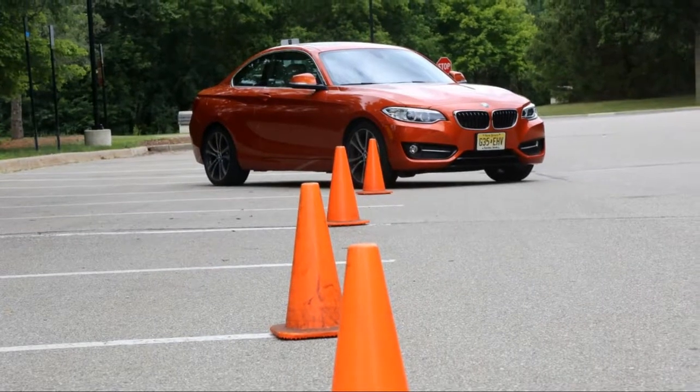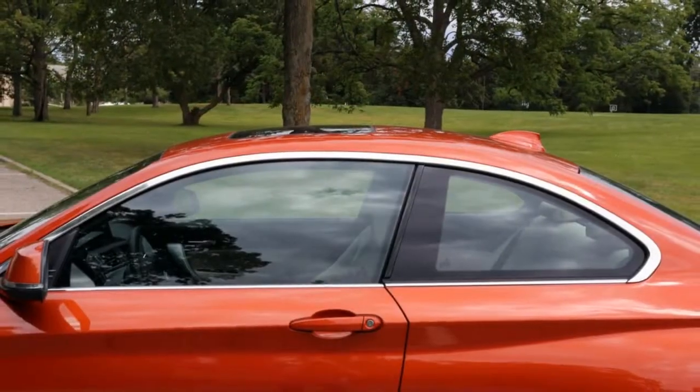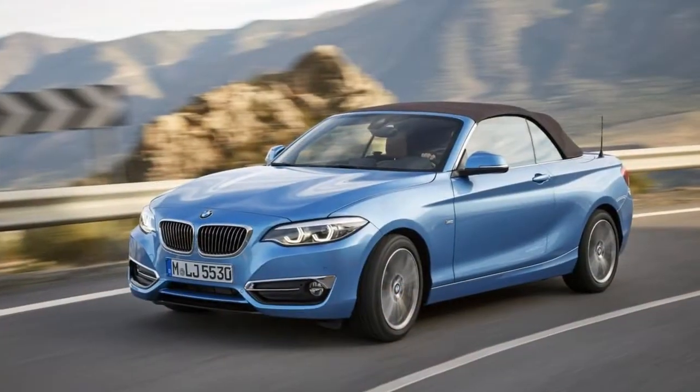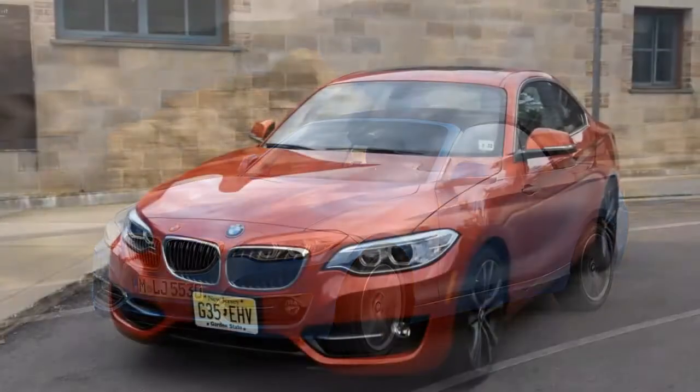A manual transmission is available across the board. The 2 Series starts at $34,145, decent for the class. That said, options can easily send the 230i well over $40,000.